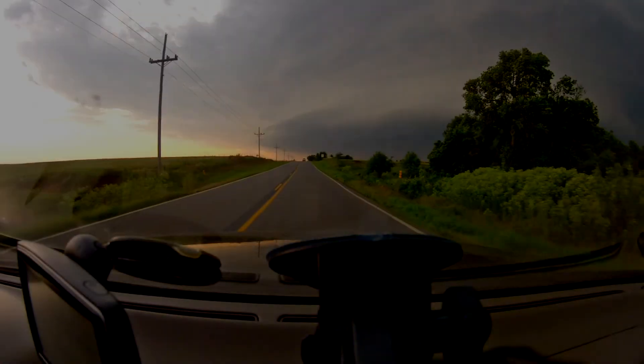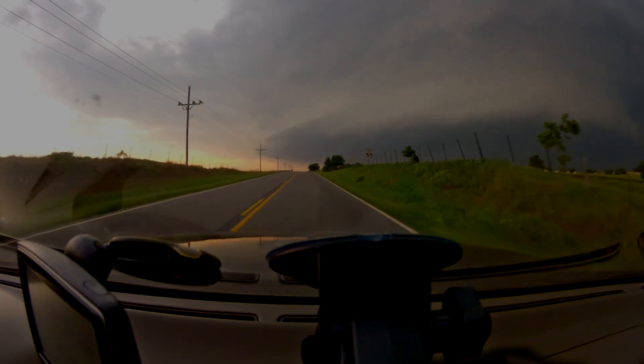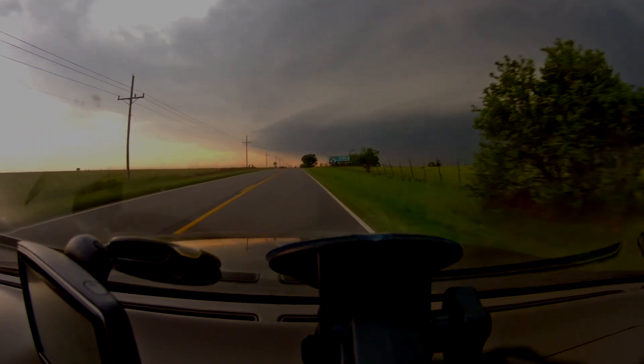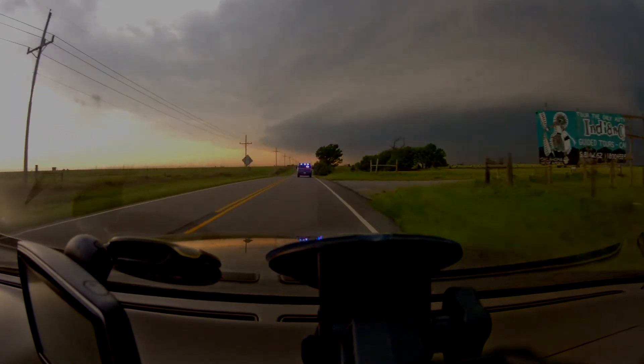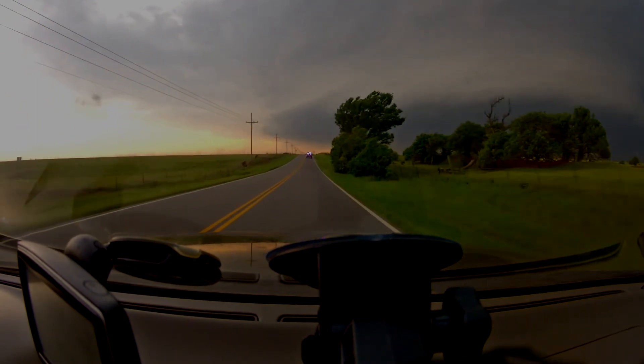Oklahoma City, do not try to ride this out in an interior closet or bathroom. We're going to show you exactly where it goes. Let's hope it does not come into Oklahoma City, but it's starting to get into some populated areas. It's crossing Highway 81 right now, halfway between El Reno and Union City, and it is moving up toward Mustang and all of the southern half of Oklahoma City.